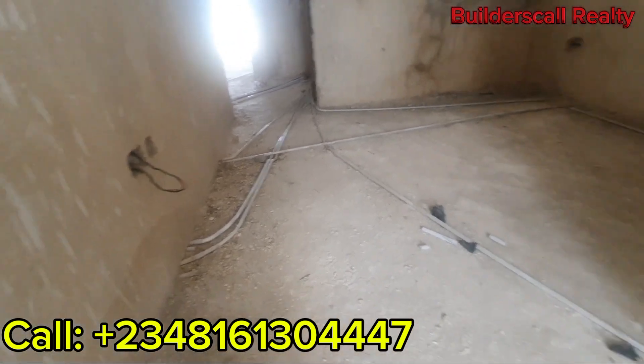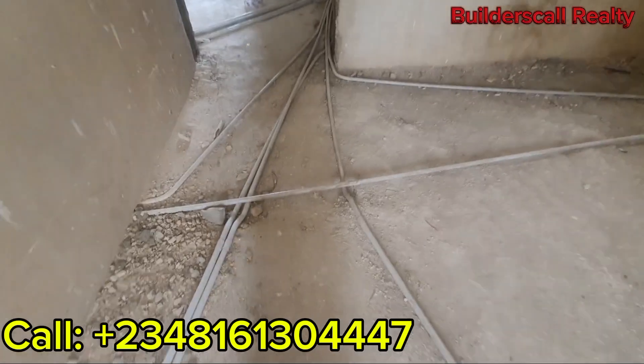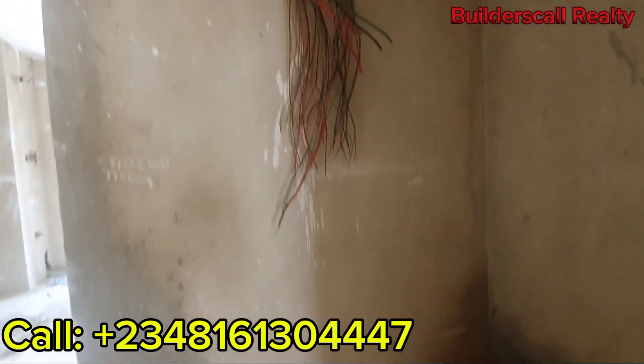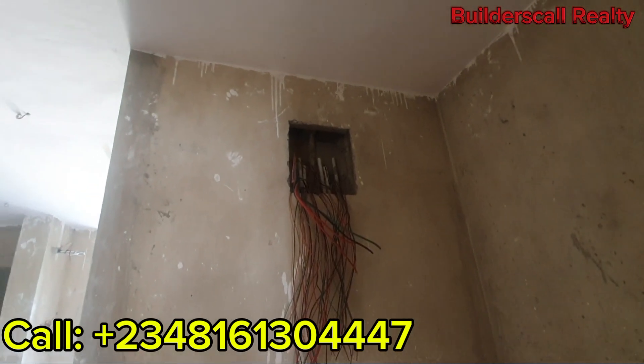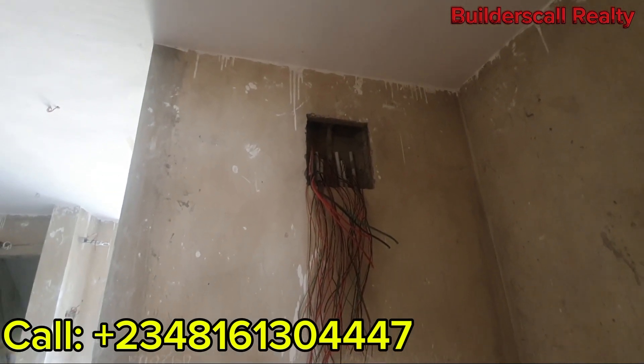Take a look at the piping on the ground again — this tells you they know what they are doing. You can see a lot of piping. Check here — this is the electrical box, where it will connect the whole lighting and all of that.